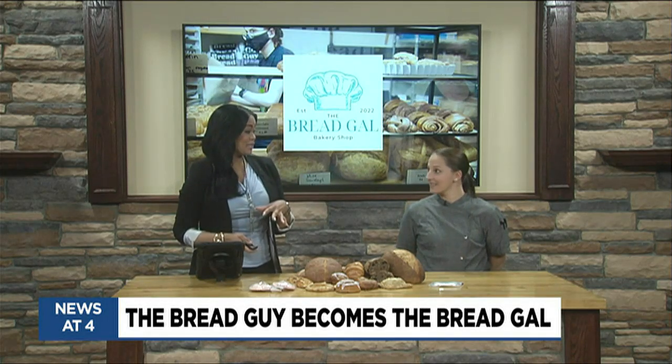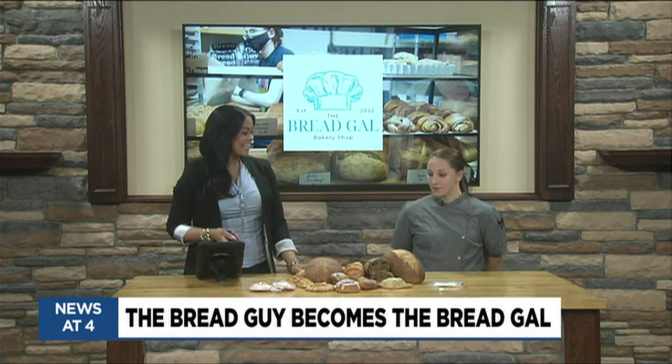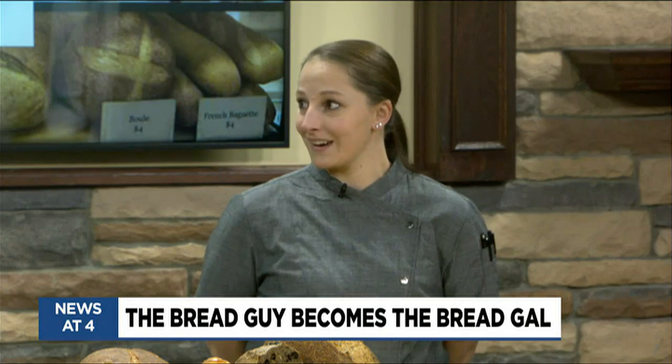At one time, it was known as the Bread Guy. What's the story behind that? Through connections to the Saginaw Career Complex, I was put in a name to someone and then it snowballed. I have a partner in this. I've always wanted to bake and have my own bakery since probably the age of three or four — I've been baking.